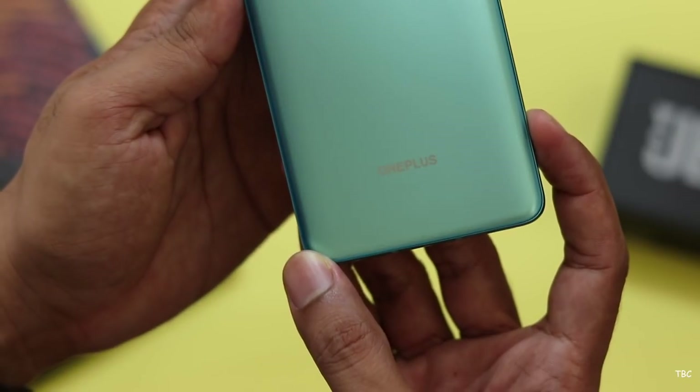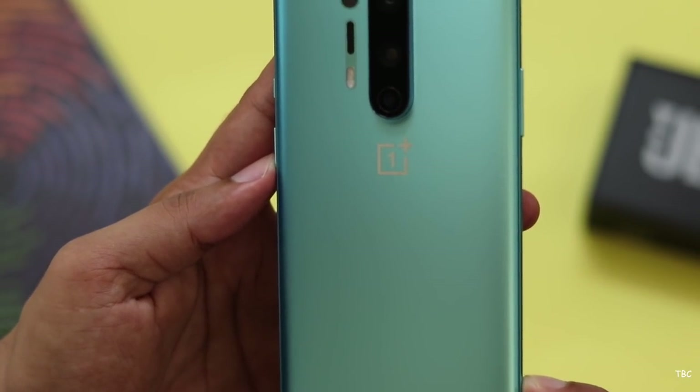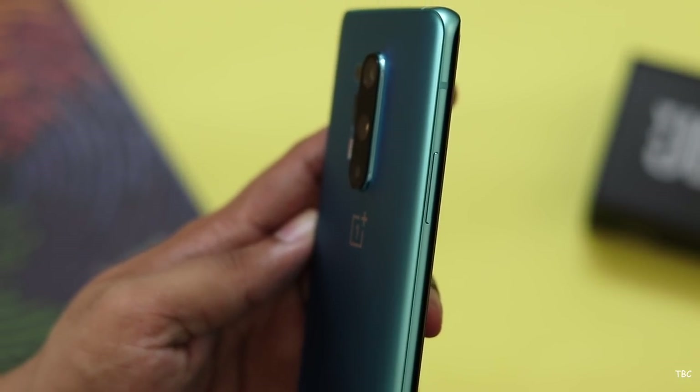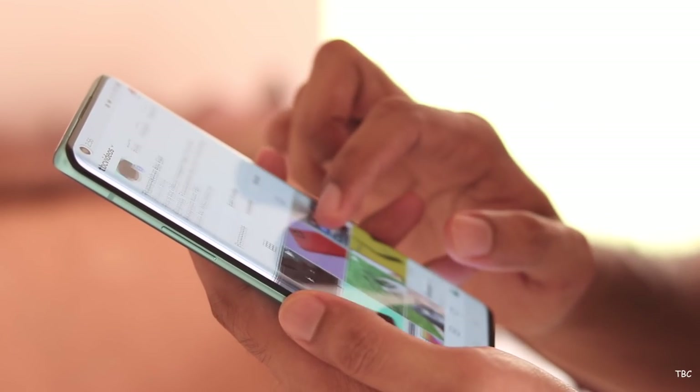The OnePlus 8 Pro is the expensive phone in the OnePlus 8 lineup. That's why it's expensive — all the specifications and user experience make it a flagship phone. That's why it's OnePlus's market-leading device. Let's review this OnePlus 8 Pro.